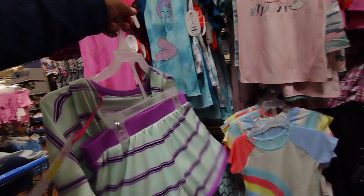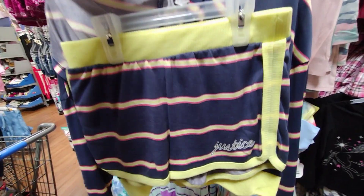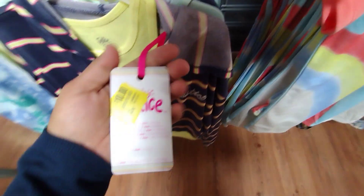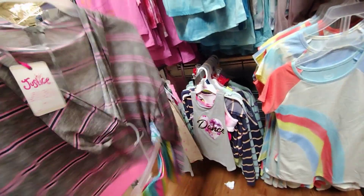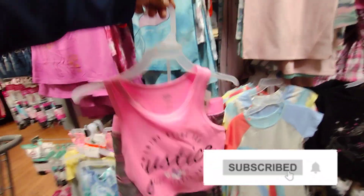It's already getting cold but they could still use this. They also have this one here, again the Justice brand — one of my favorite brands from Walmart for girls. It has cute little shorts and a little shirt, also ringing up for ten dollars. If you see stuff like summer items still out, scan them because they're pretty much going to be on clearance. Check them out at your locations.